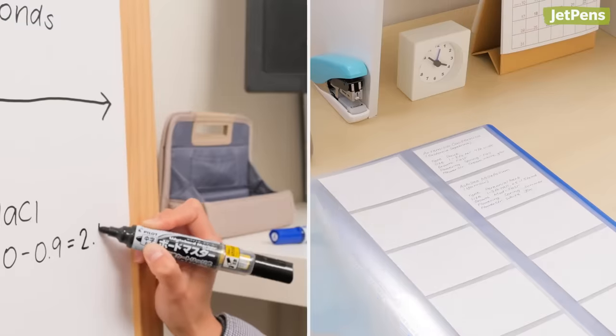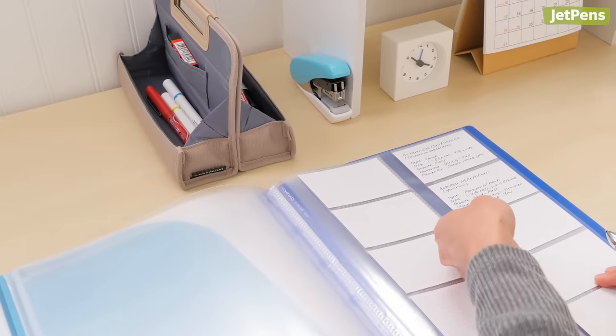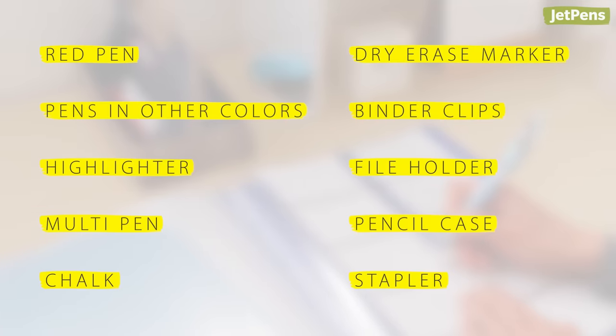Whether you're a teacher at a school or a homeschooler, it's helpful to have high-quality teaching supplies to help you and your students succeed in the classroom and beyond. Here's a list of our teacher must-haves.